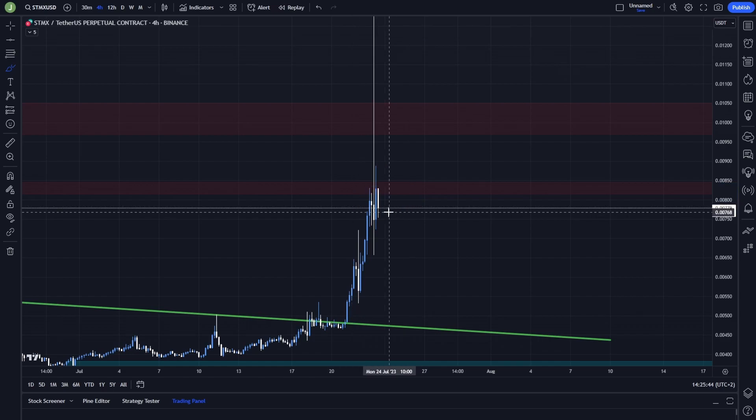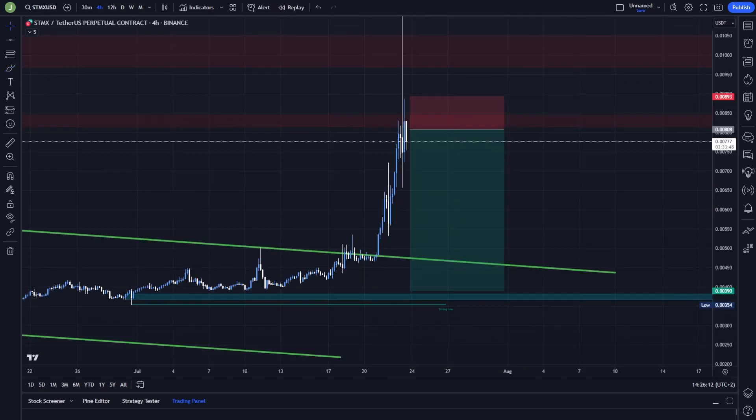If there is a resistance confirmation, I think there can be a good opportunity to create a short position. The exact trade could look like this: stop loss above this high, so above the level 0.888, and the last take profit target above this bullish order block which is between 0.383 and 0.368.